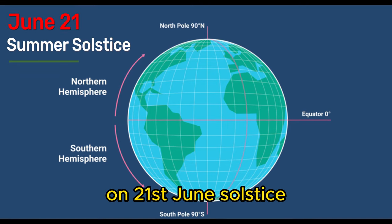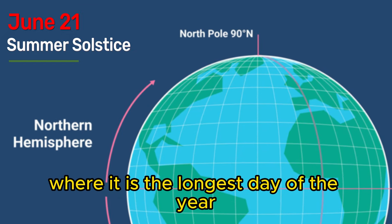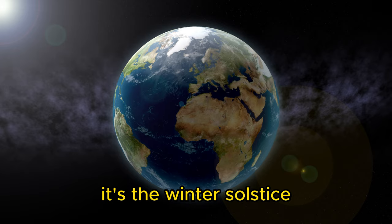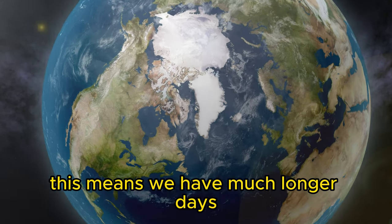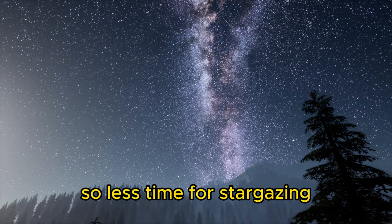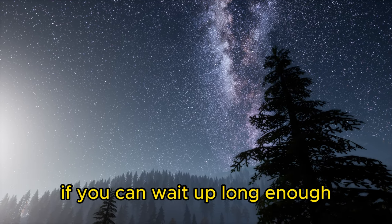On June 21st, the solstice occurs. In the northern hemisphere this is the summer solstice — the longest day of the year. In the southern hemisphere, it's the winter solstice and the shortest day of the year. This means much longer days and much shorter nights, so less time for stargazing, though there are still objects to be seen.